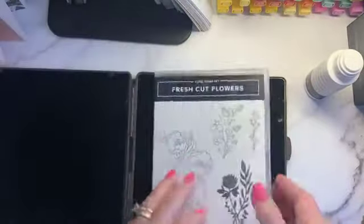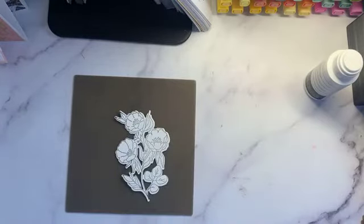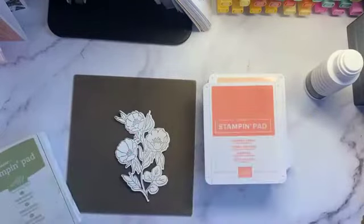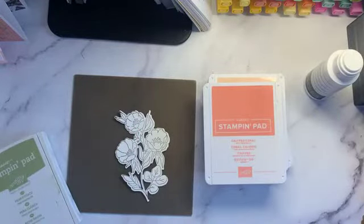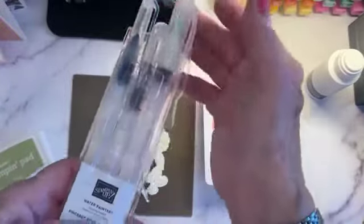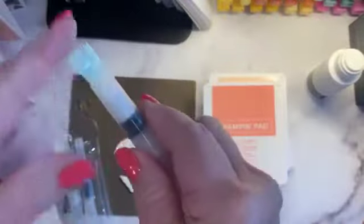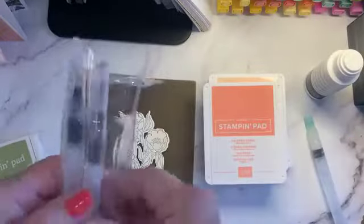Now we'll do some watercoloring. We're going to use petal pink and calypso coral, and our water brushes — the water painters. They come in a three-pack: one has a broad tip, one is medium, and one is very tiny. They're all filled with water. A tip: they unscrew the opposite direction from what you'd expect — just fill them up with water on that end.